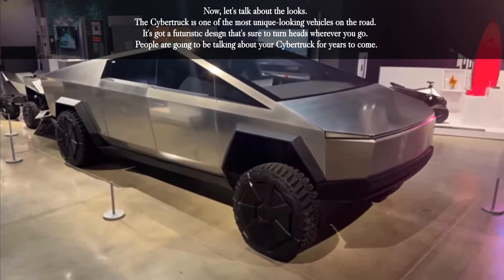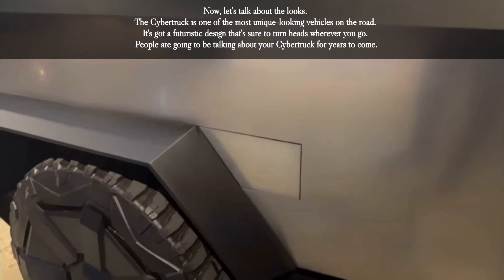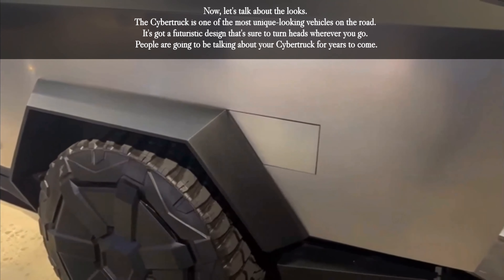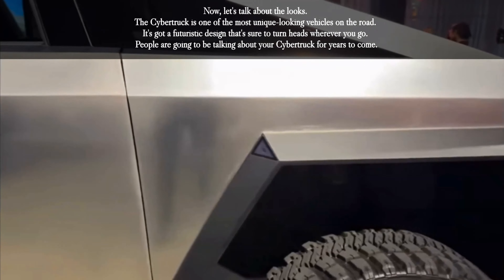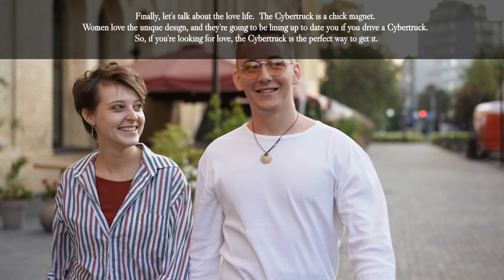Now let's talk about the looks. The Cybertruck is one of the most unique-looking vehicles on the road. It's got a futuristic design that's sure to turn heads wherever you go. People are going to be talking about your Cybertruck for years to come.